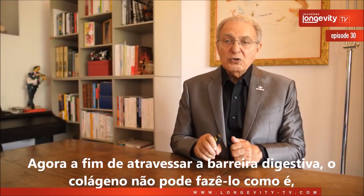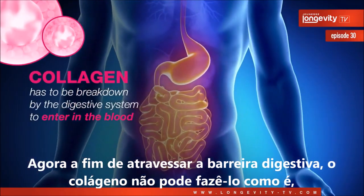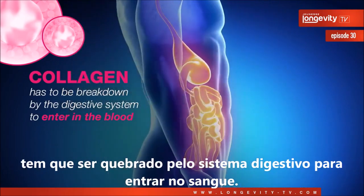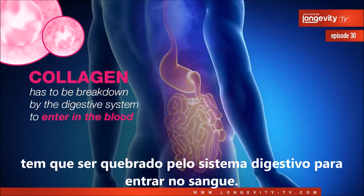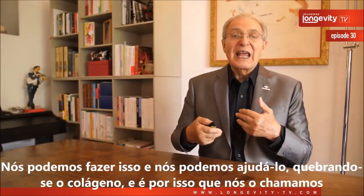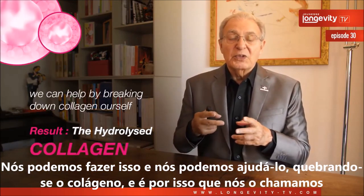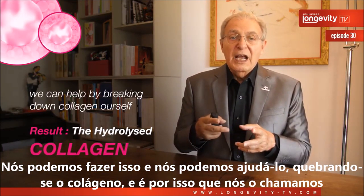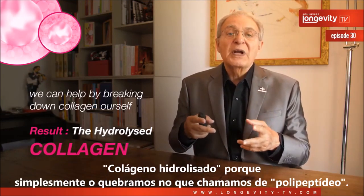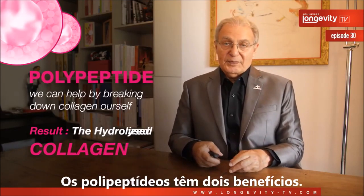In order to cross the digestive barrier, collagen cannot do it as it is. It has to be broken down by the digestive system in order to enter the blood. We can help this process by breaking down the collagen ourselves, and that's why we call it hydrolyzed collagen — we break it down into what we call polypeptides.